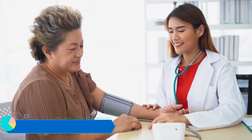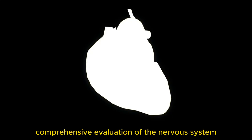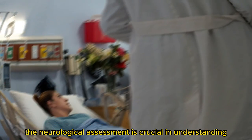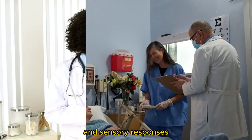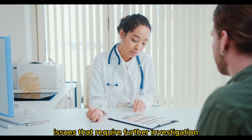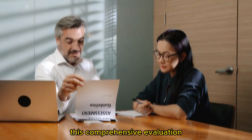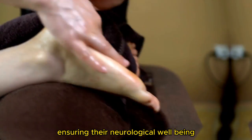The neurological assessment. Finally, we conclude our head-to-toe assessment with a comprehensive evaluation of the nervous system. The neurological assessment is crucial in understanding the patient's brain function, motor abilities, and sensory responses. By assessing the patient's level of consciousness, motor function, sensory responses, and reflexes, we gain insights into potential neurological issues that require further investigation or intervention. This comprehensive evaluation allows us to tailor our care to the specific needs of each patient, ensuring their neurological well-being.